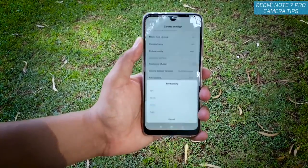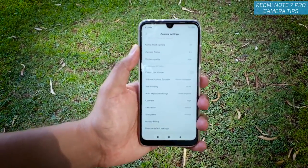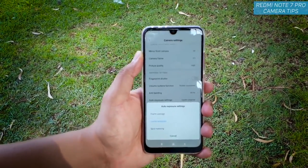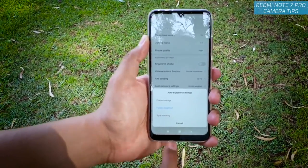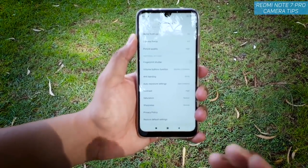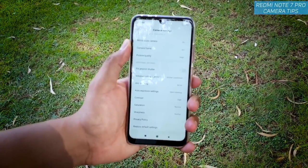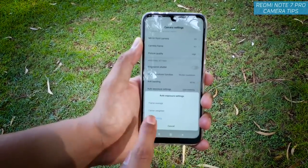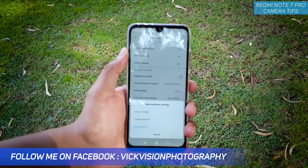The next setting is anti-banding — change the default 50 Hz to 60 Hz to reduce flicker while capturing pictures or shooting videos. There is also the auto exposure setting: frame average, center weight, and spot metering. Use spot metering when capturing close-up images like flowers, macro shots, or close-up shots — it enhances exposure and gives you really sharp images.